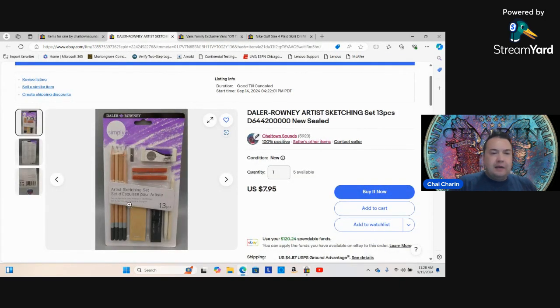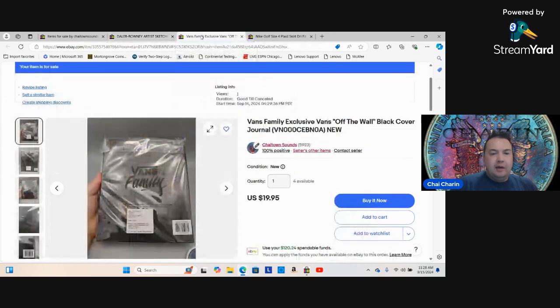I noticed the art supplies sell for nine dollars all day long. If you've ever bought from a real art store, the good stuff is expensive. Dollar Rowney is actually an excellent brand. These were all brand new — she had five and threw one in — so I bought the lot of four for 16 dollars, plus the skirt, making it 20 total spent.